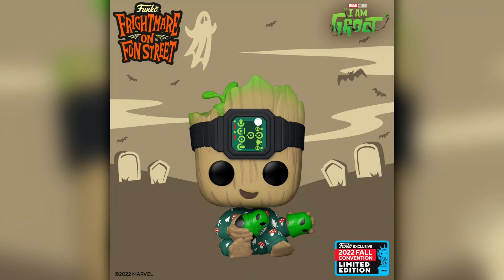Continuing with our Marvel announcements we have another Groot Funko Pop, this time from I Am Groot. They released a bunch of Dug Days figures and Olaf Presents figures, so it makes sense we get more I Am Groot figures from these Disney Plus shorts. I actually haven't got around to watching it yet. It looks like he's got a watch around his head and is playing with some kind of alien toys. This is probably like the 100th Groot figure we now have.